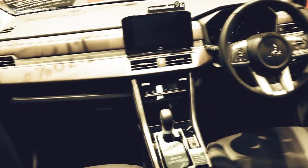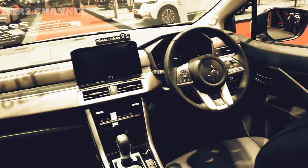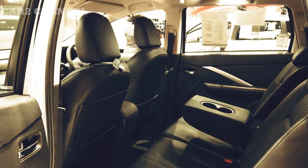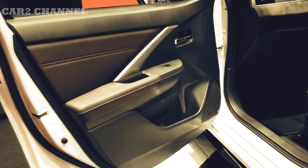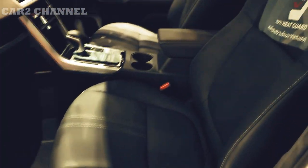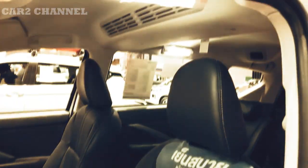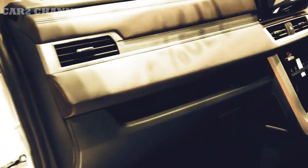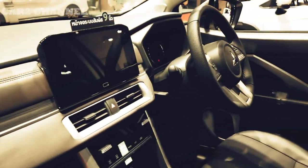Penambahan fitur baru pada Expander Cross baru merata di semua versi, contohnya teknologi keamanan aktif Yaw Control IEC, layar serba guna, dan pengisi daya nirkabel. Dengan model baru ini, IEC menjadi sorotan karena fungsinya seperti ciri khas flagship Mitsubishi, seperti Eclipse Cross hingga Lancer Evolution yang legendaris.